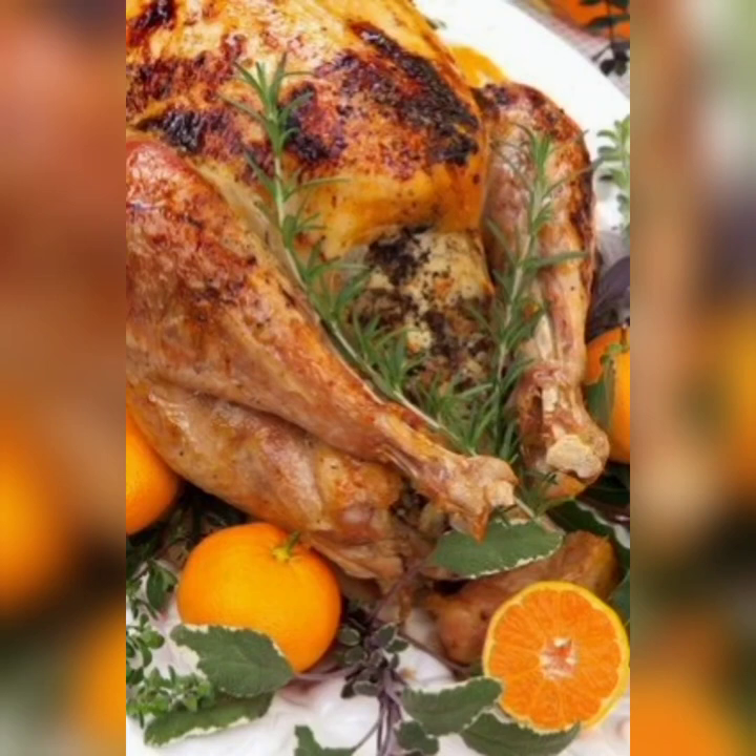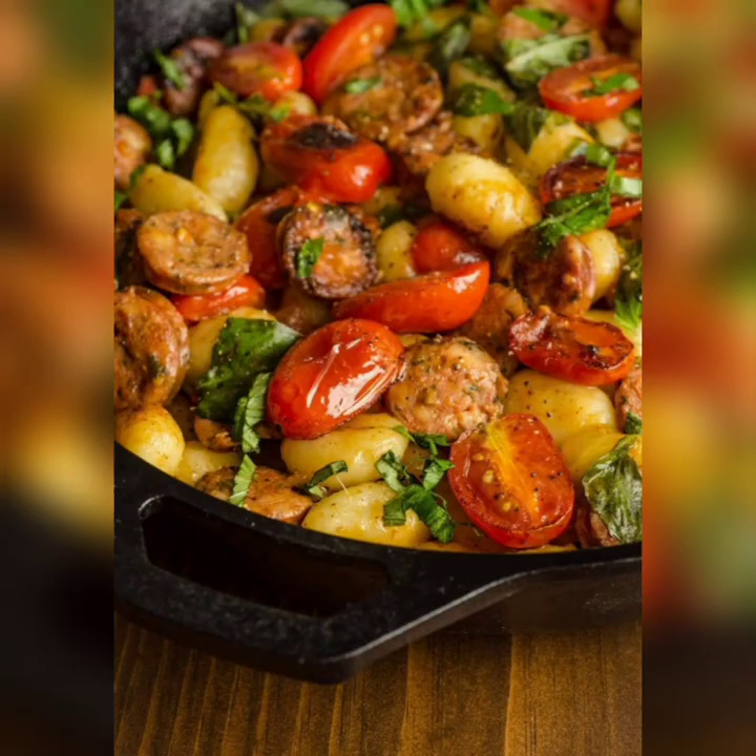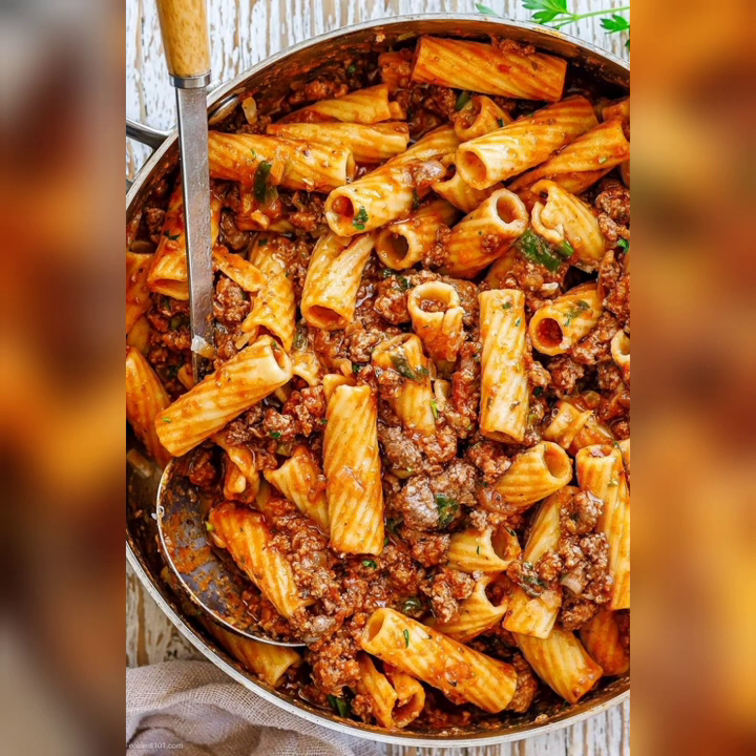Friends, today I'm going to tell you about Easter yummy dinner meal ideas. Easter is a special occasion that is celebrated with much favor and joy by all people all around the world. It is a time for families and friends to come together and enjoy each other's company over a delicious meal.